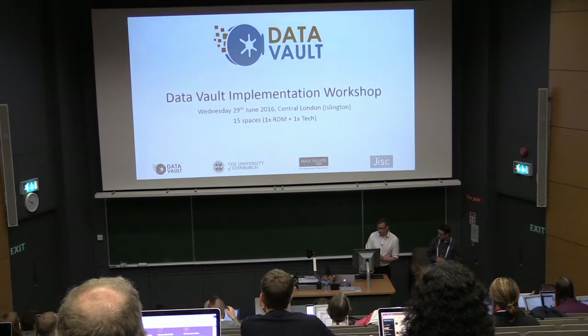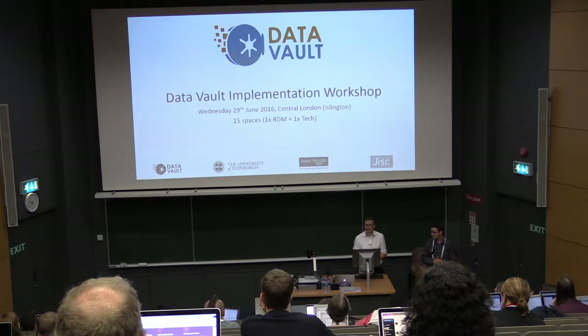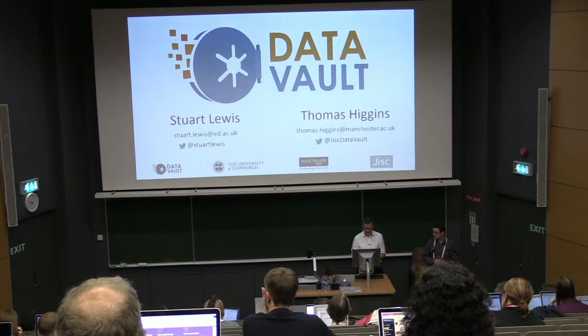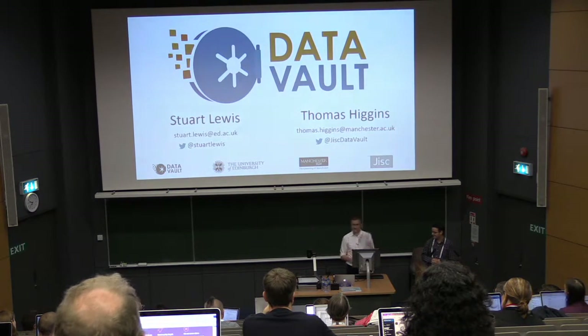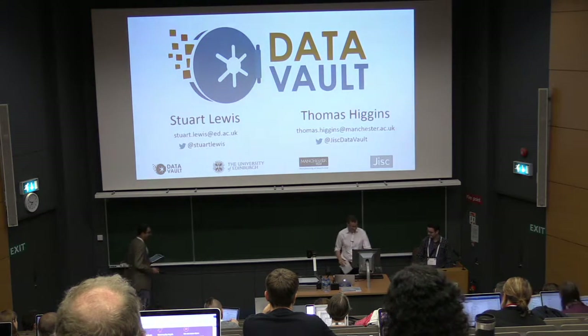If you want to learn more and you're in or around London on the 29th of June, we have an implementation workshop where we're inviting people to come along and think through what it takes to install and implement the system. And like any good bit of software, we have stickers. Thank you very much.